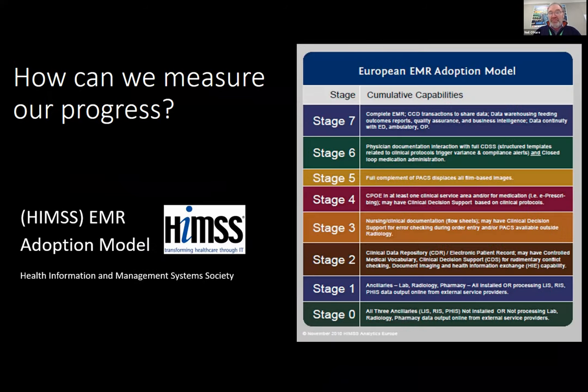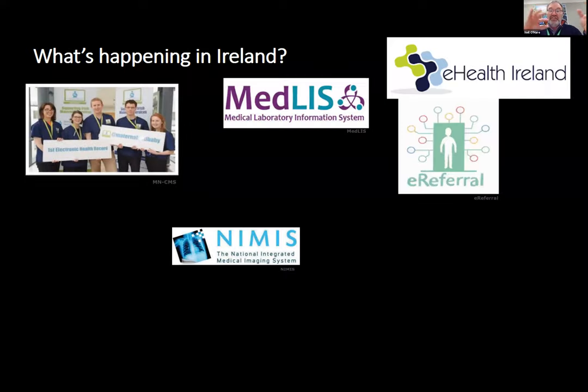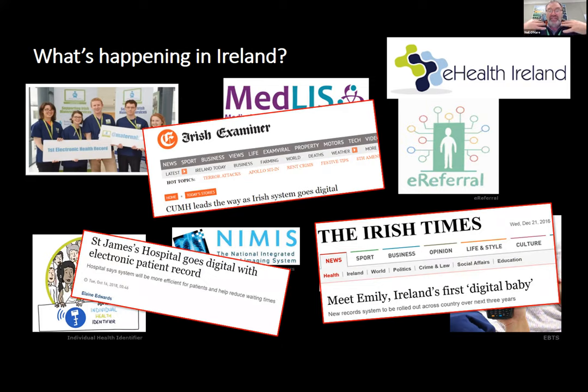We'll talk about how we measure our progress. There are international scales — one from the HIMSS organization — called adoption models. When I was at James's, this is where we measured ourselves a couple of years ago. Most people want to be at stage six or seven, and in the country at the moment there's only one stage six hospital — the Galway Clinic, which is a private hospital. The CIO from there gives lectures on this. We get people very closely involved with these projects to come and actually lecture on the course firsthand.